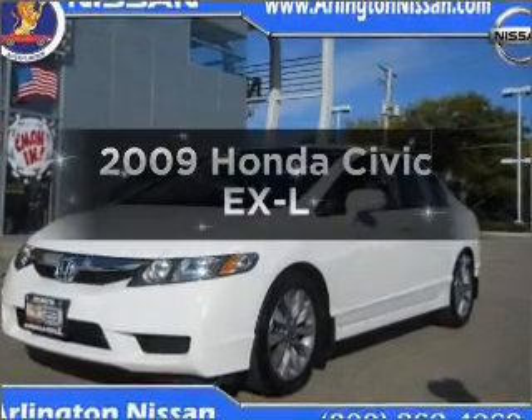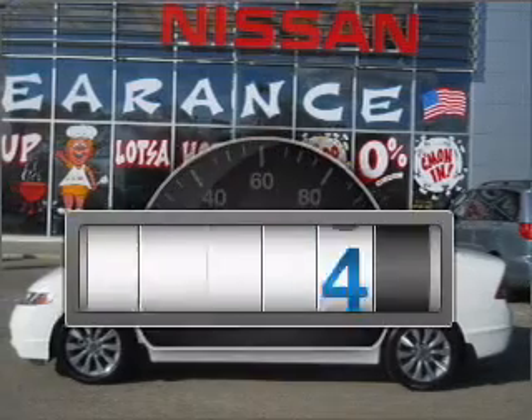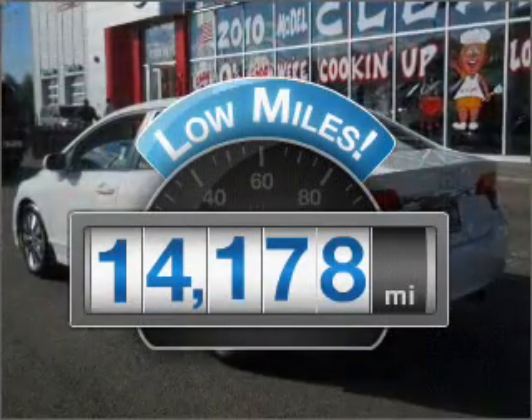Imagine yourself in this 2009 Honda Civic. This is the set of wheels you've been looking for. Why worry about high mileage? Choosing a ride with lower mileage is the right choice for your busy life.